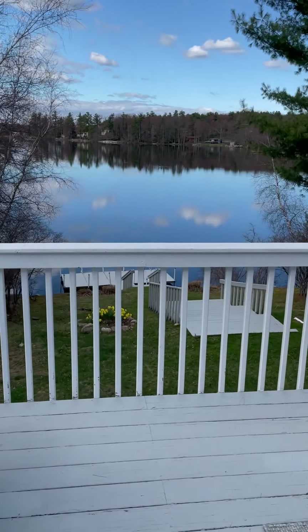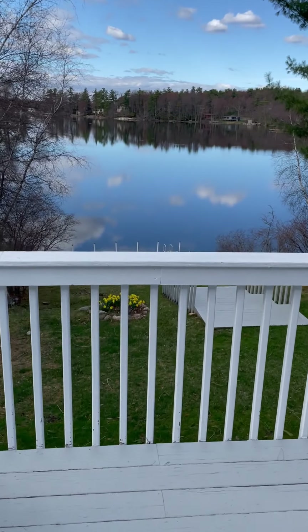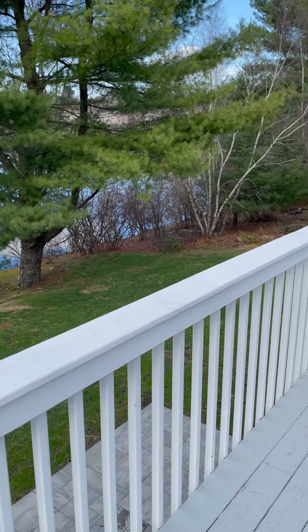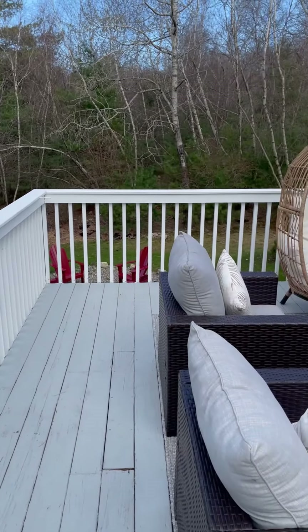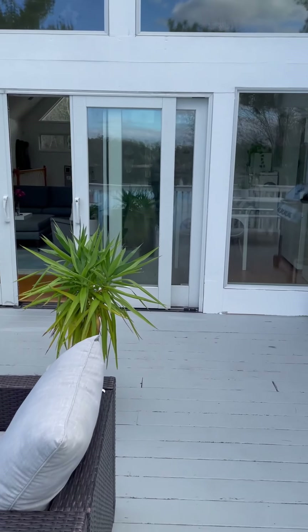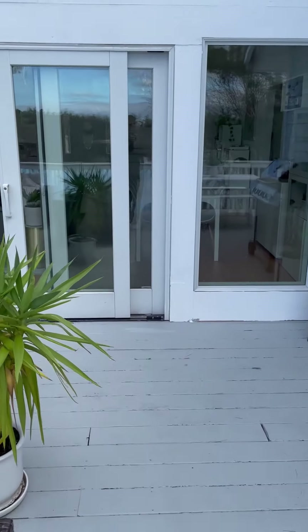Let's take a peek at the deck here — looking out at the lake, there's the dock where I was earlier.